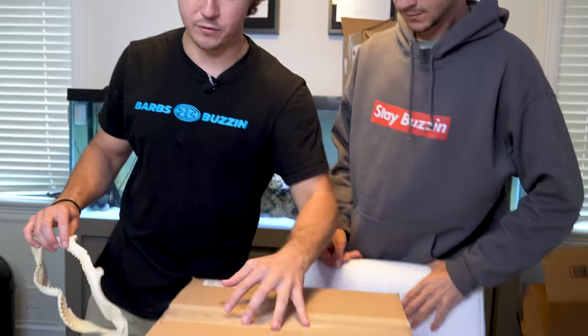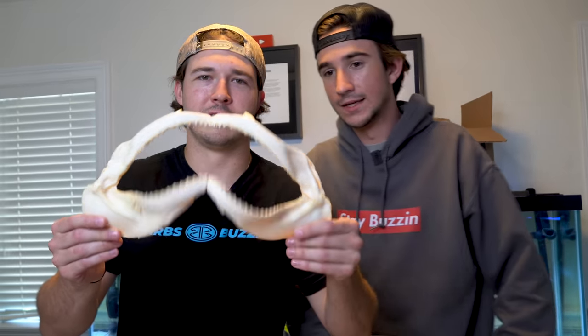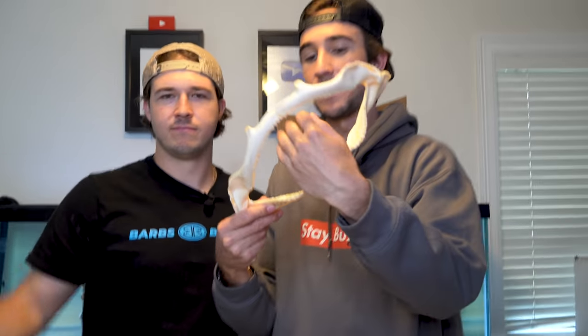Ladies and gentlemen, the box has arrived. Look at this thing - we're excited to open it. Beautiful box. We don't know what's in here. When we ordered this thing, we had no idea what's inside. We're going to take it piece by piece, one by one. This is a bigger box so there could be multiple items in here. Someone sent us this on our live stream - shark jaws. Could be a bull shark. Tiger? I think it could be, but this is sharp - look at all those teeth. That thing bites you and your hand is gone, your arm is gone, your leg's gone. You don't want to be bit by this thing.